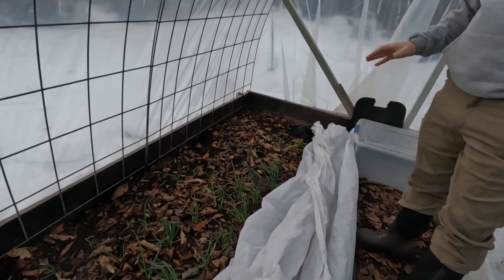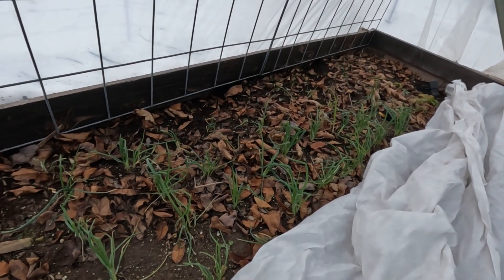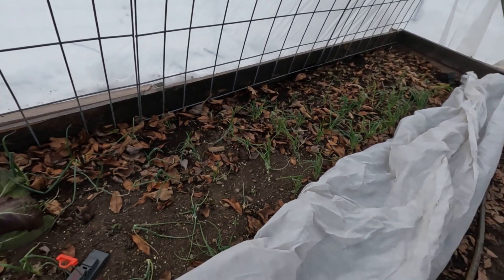Onions — they look pretty good. There's nothing wrong with the onions at all. Looks like some mice were in there eating on the tops, but we knew they had been; we had issues with those, that's why the traps were sitting around.